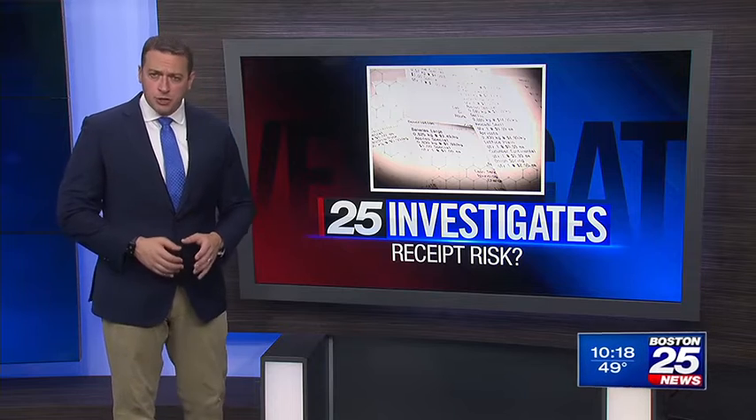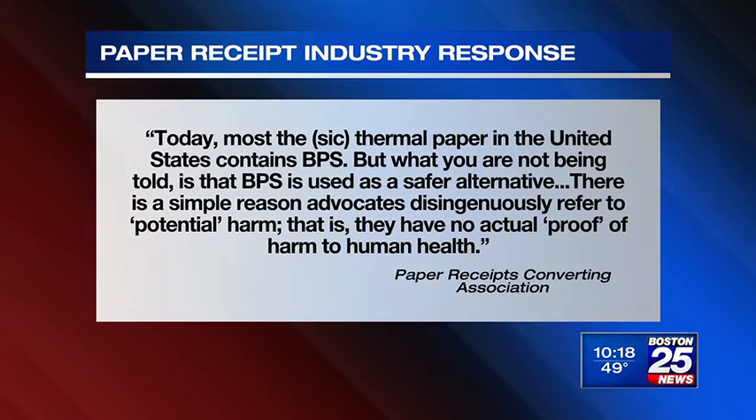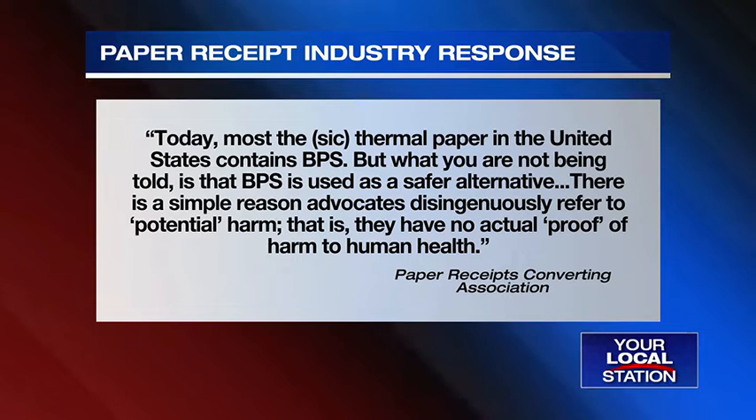The Paper Receipts Converting Association, or PRCA, released a statement describing BPS as a safer alternative to an older, widely banned chemical known as BPA. The PRCA pointed out there have been no regulations on BPS, saying most of the thermal paper in the United States contains BPS used as a safer alternative, and that advocates have no actual proof of harm to human health. However, that has not stopped national chains from moving away from phenol-based paper receipts, including Whole Foods, TJ Maxx, Marshalls, and Home Goods.